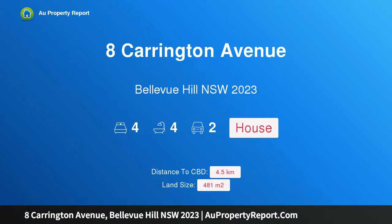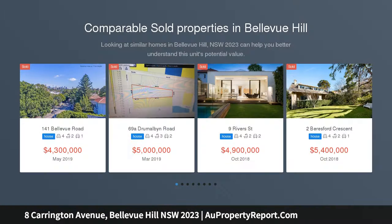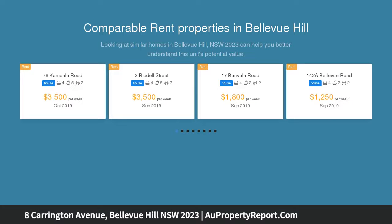Hi, I am glad to introduce Property 8 Carrington Avenue, Bellevueville, New South Wales 2023. For the design enthusiast: a luxury modernist residence with sunny pool and harbour views. A sophisticated aesthetic, lovely harbour views and sun-drenched north aspect define this contemporary new residence, designed for spacious indoor-outdoor living and entertaining.